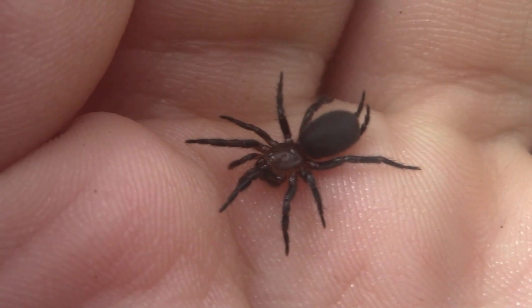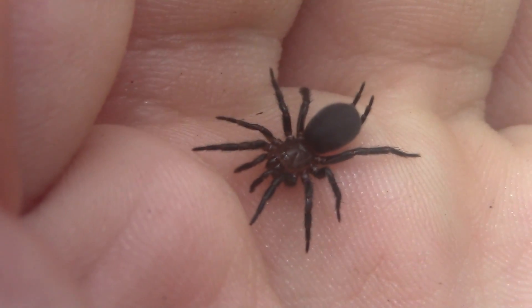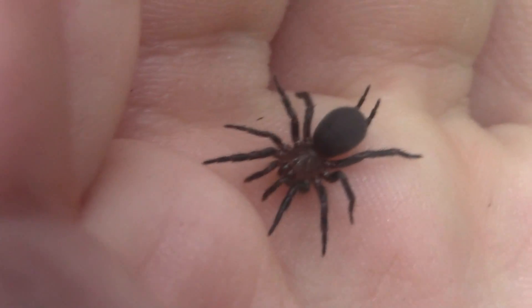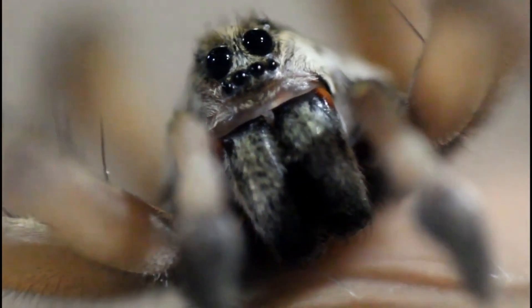Let's put it right back under its rock where we found it, so it can keep living its sedentary lifestyle, hunting for small invertebrates underground. If you enjoyed learning about the curtain web spider, make sure to check out this video right here, where we find giant wolf spiders at night in my home area of South Florida. See you there!